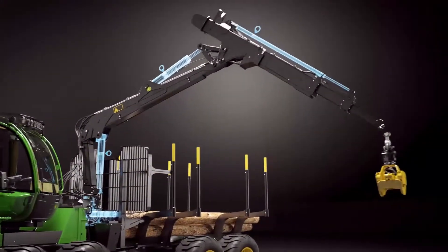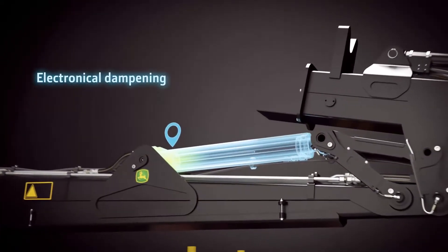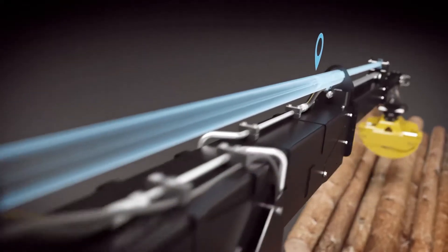Operator ergonomics and boom durability are improved, as the system softly dampens the cylinder movements in end positions.